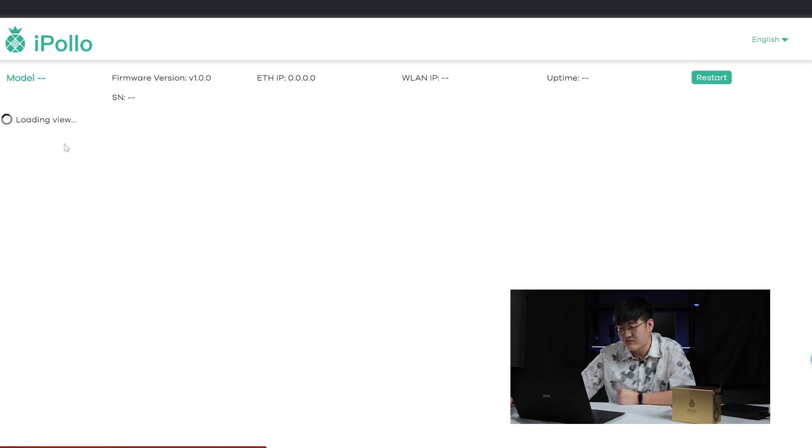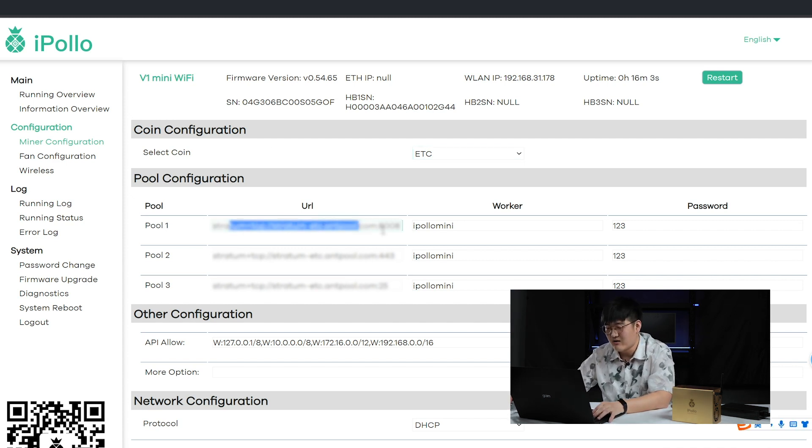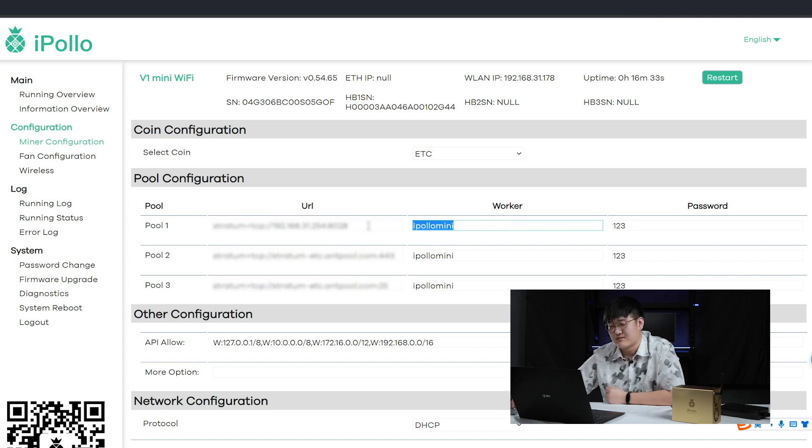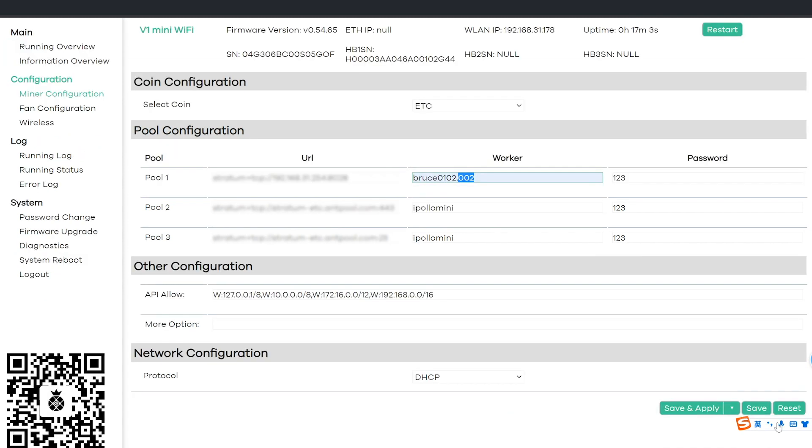If you would like to switch to ETC mining, go to the miner configuration under the configuration tab. In the coin configuration, select ETC because the algorithm can be slightly different. Then type your ETC mining pool URL — put your ETC pool URL into pool 1, pool 2, or whichever, along with your worker name or ETC wallet address. For me, it's going to be Bruce 0102, and adding a full stop followed by 002 will set the miner name. After this setup, save and apply.